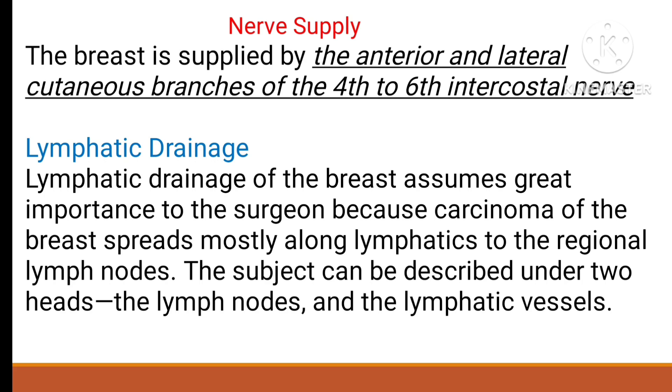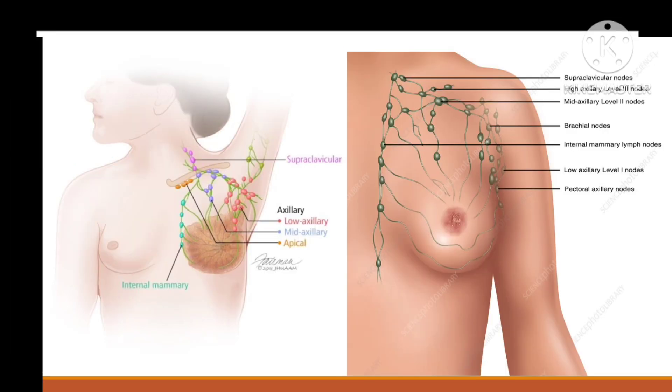The subject can be described under two headings: lymphatic vessels and lymph nodes. Lymph nodes contain lymphocytes — fighting cells that combat foreign bodies and also filter the lymph. This is the lymphatic system.